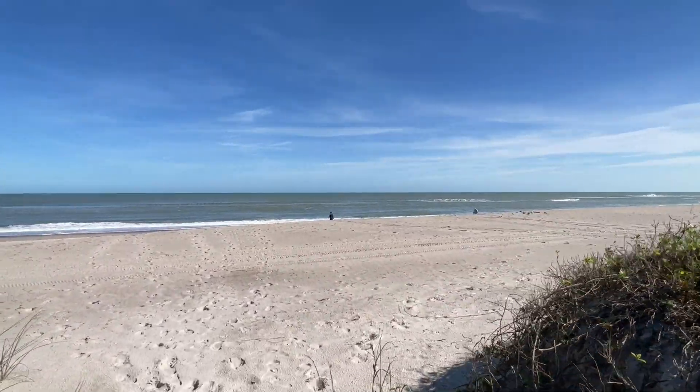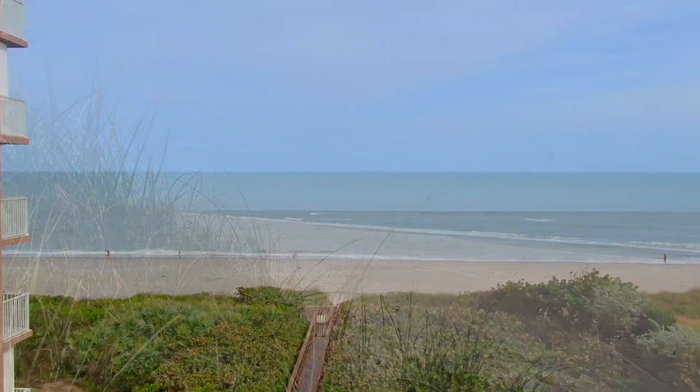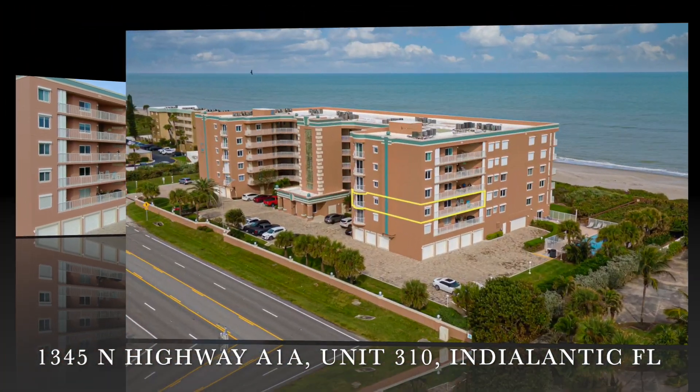Imagine waking each morning to the gentle sounds of the surf and the call of the gulls inviting you to walk barefoot in the sand. Come experience the carefree world of quiet pleasures and wide open beaches in this three-bedroom, two-bath getaway.